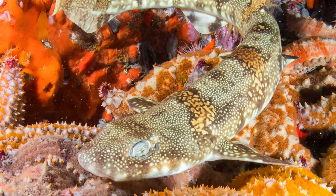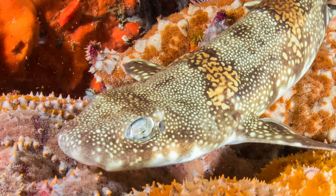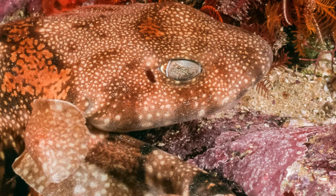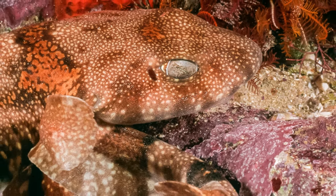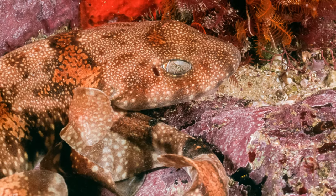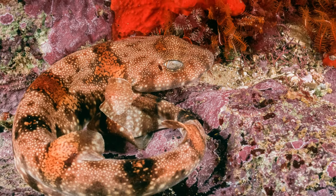But they're not a very big shark, so they also have to worry about predators. When they sense a predator nearby, they roll up into a ball and cover their eyes with their tail. This makes them look more like a coral-covered rock than a shark, but it also looks like they're being kind of shy — hence the name, Shy Shark.